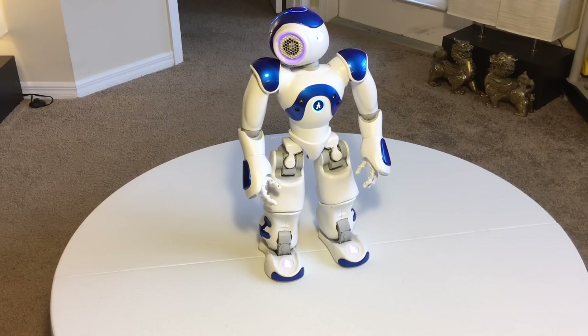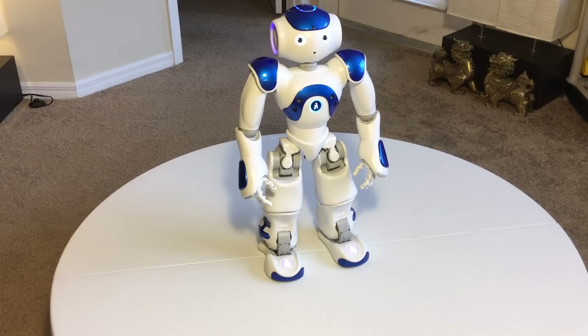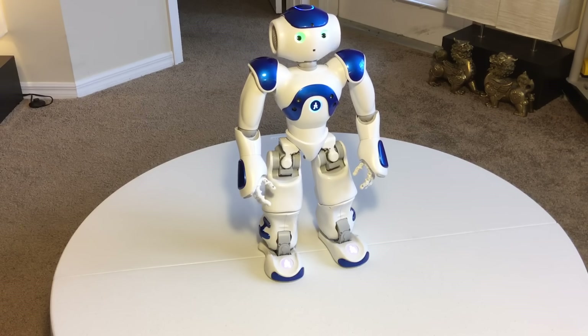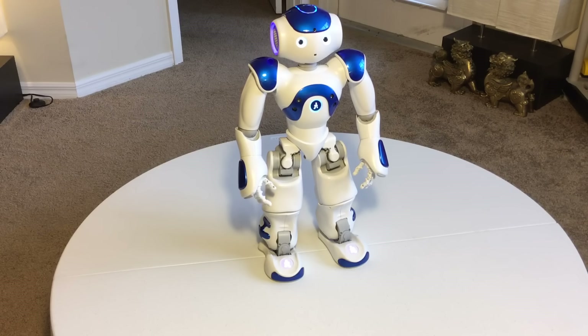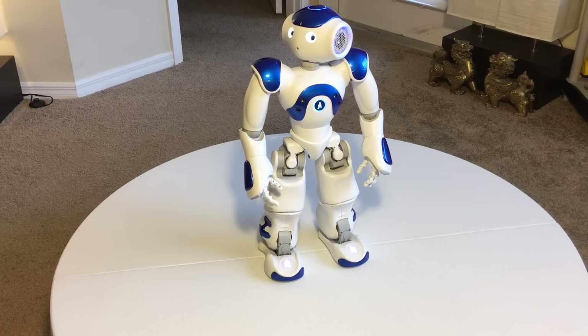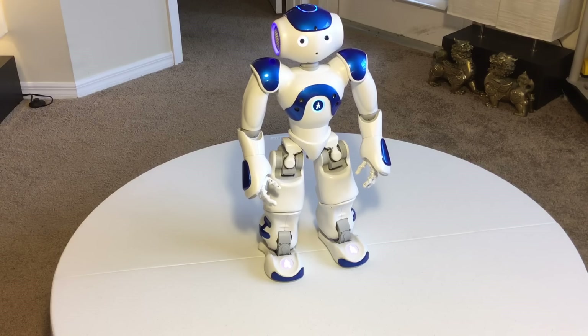I'd like to do a demonstration and tell you a little bit about this robot. This robot is built in France and is now owned by a Japanese company called SoftBank. He has two siblings, Romeo and Pepper. Pepper is the humanoid robot that is sweeping the nation right now in Japan and soon to come in other countries. This little guy here is Nao. He is a 25 degree of freedom humanoid robot with two computers — one in his brain, one in his chest. He is probably the most sophisticated device you can purchase.